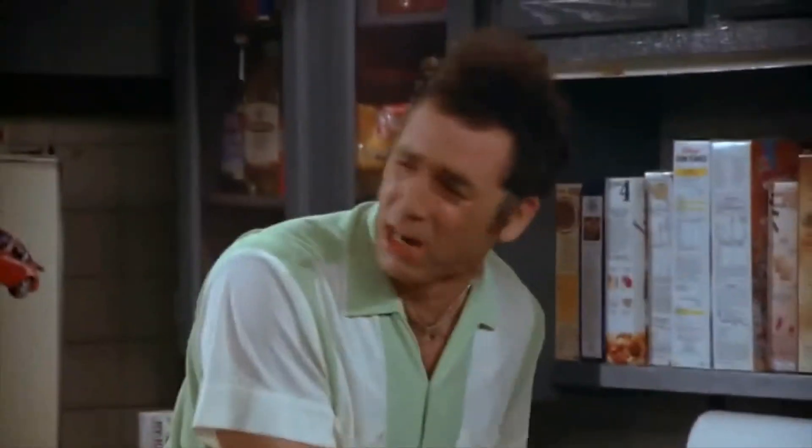Before we try these snacks, I'd like to tell you a little bit about my rating system. I like to rate on a scale from zero to 100, with zero being... It's terrible! And 100 being... It's delicious! Okay, let's try these snacks.